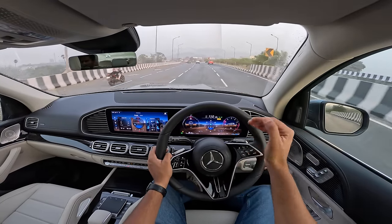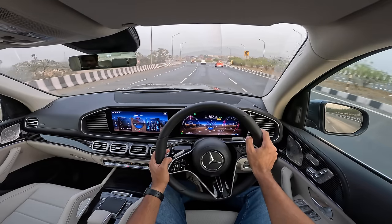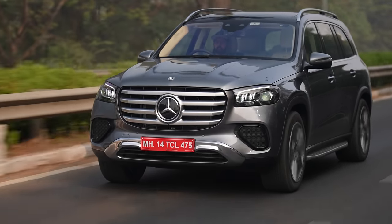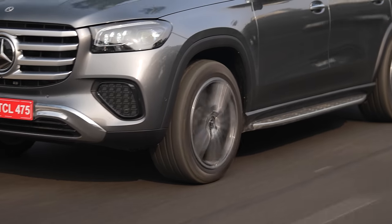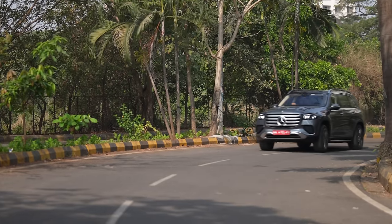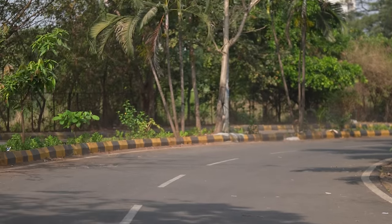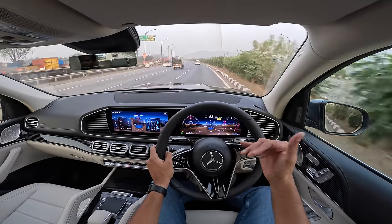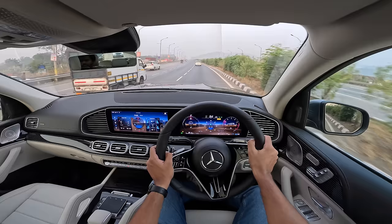The ride becomes way better at high speeds. At lower speeds, the ride isn't that good because the car crashes through bumps. The wheels are way too big and way too low profile, which doesn't need to be the case in an SUV. That's something which hinders the ride quality at lower speeds — the suspension does bob around a bit.